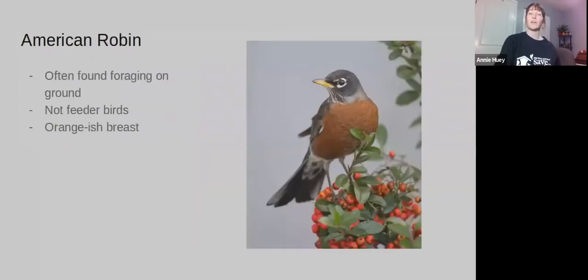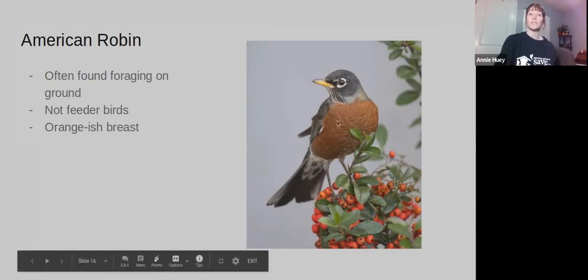American Robins are here year-round. They're foraging birds, so they don't really come to feeders very often — they mostly go for insects. But if you put a little bit of suet on the bottom of a tree, they'll come to it, and they might also come to some fruit. Robins have that nice orangish-brown breast to them.